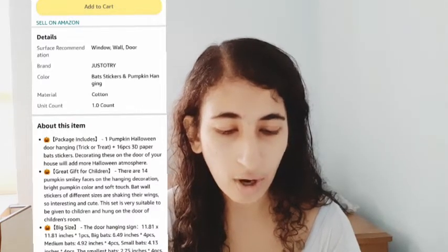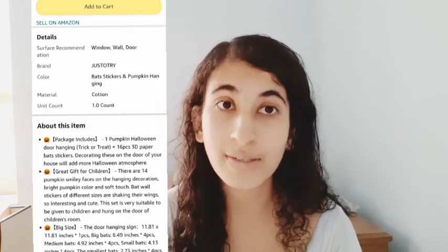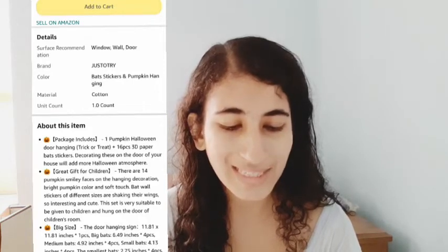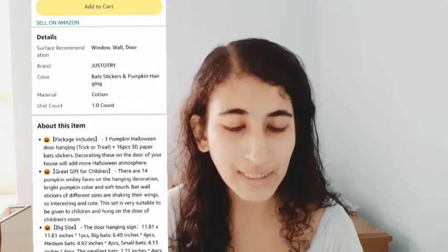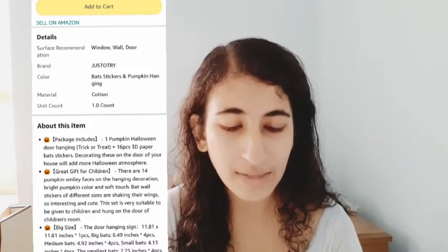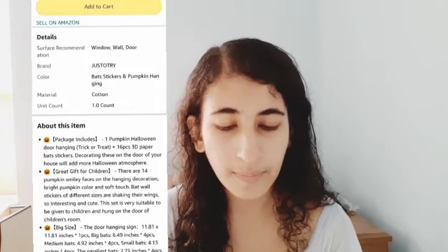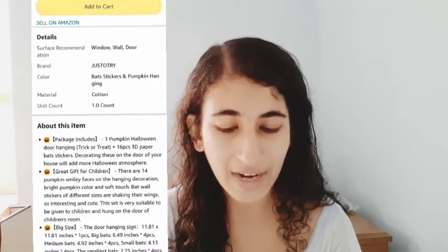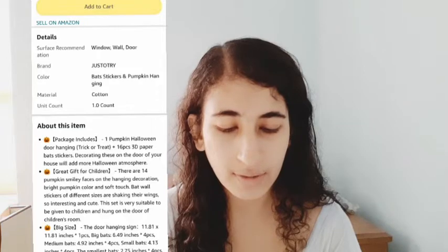For the details: it includes window and wall decor, bat stickers, and pumpkin hanging. The material is cotton, so it's eco-friendly. The packaging includes one pumpkin Halloween door hanging plus 16 pieces of 3D paper bat stickers. Decorating these on the door of your house will add more Halloween atmosphere — a great gift for children. There are 14 pumpkin smiley faces on the hanging decoration, with bright pumpkin color and soft-touch bat wall stickers of different sizes that are shaped like flapping wings — interesting and cute.